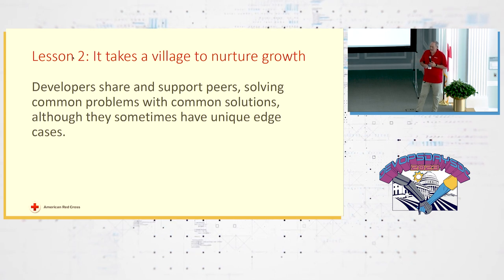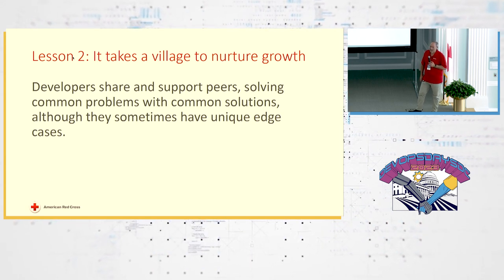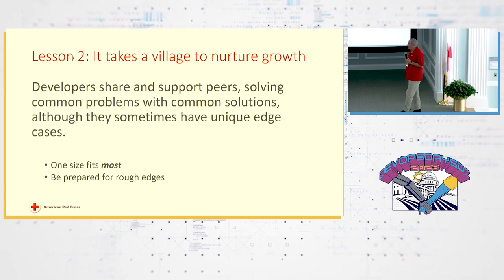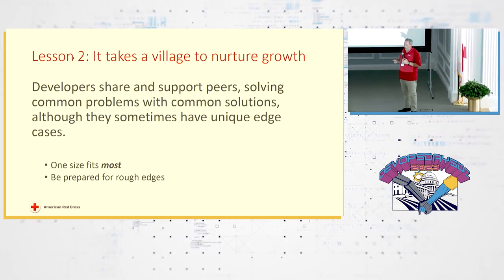We grew organically and had a bunch of different products running until about last year, when we standardized on one and now have an enterprise platform. We definitely went out of order and it wasn't timed right — can we go back one slide?